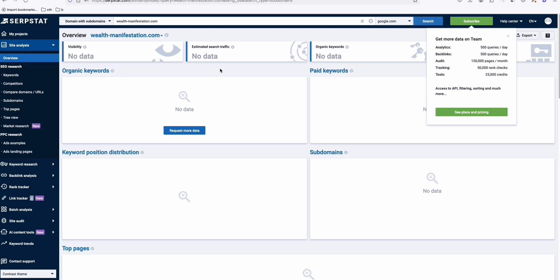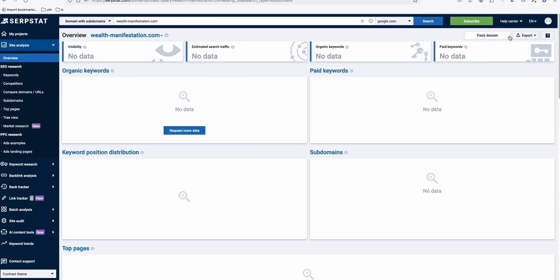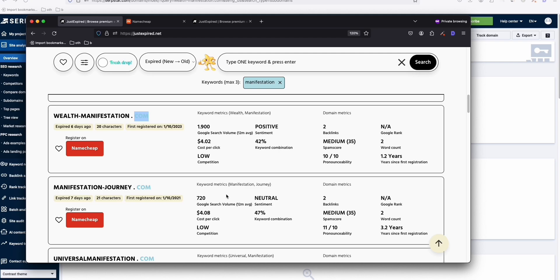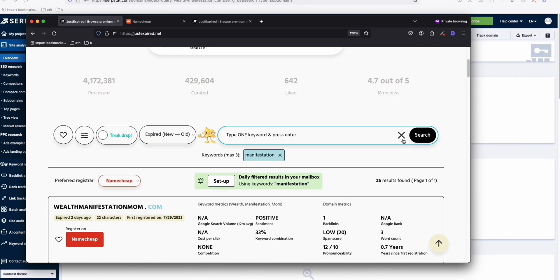Using Serpstat's freemium for just a few searches works well. As you can see, there's not much record here, so I don't think this domain is worth buying. Let's go back and search for something else — manifestation journey, things like that.